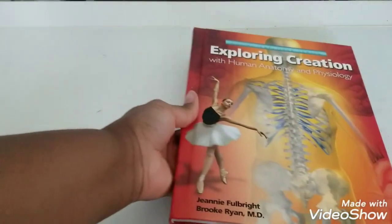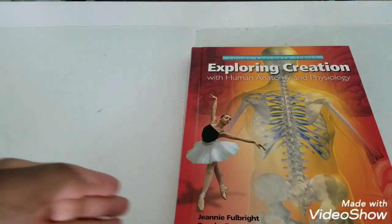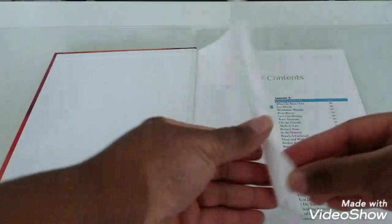Welcome back to my channel. Today I wanted to share what we are using for science for the 2019-2020 school year for my son who is in sixth grade. We are using the Young Explorer Series of Apologia, Exploring Creation with Anatomy and Physiology. Super excited about this curriculum!